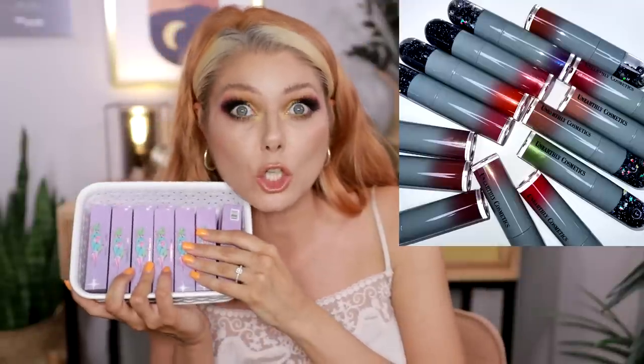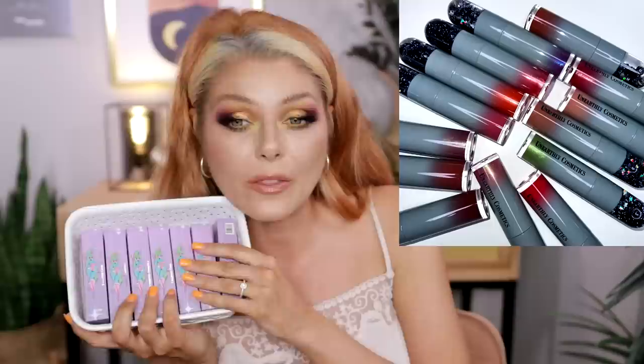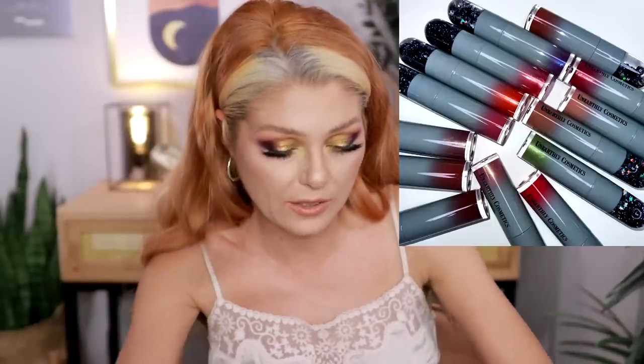I also have the glosses from Unearthly Cosmetics — all the shades, including one called Moss, which is a shimmery green. They smell a little like fudge and the component is similar to the satin liquid lipsticks but in gray instead of black. I've tried their lip gloss formula before — it's really nice, glossy, and juicy on lips without being sticky. I'm very excited to see these move into their permanent collection.